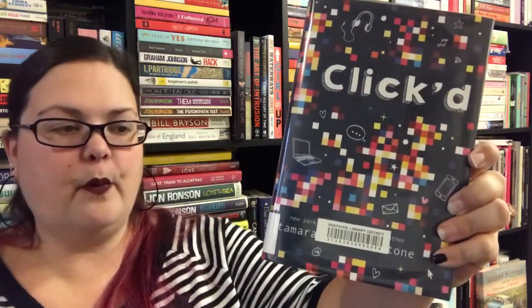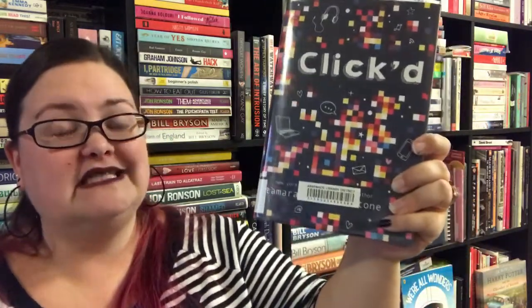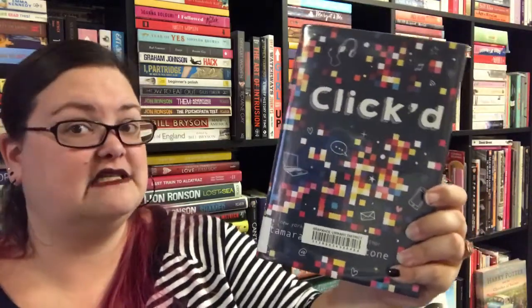Then I've been looking forward to this one — I considered getting the e-book while still in the UK but decided to hold out and get the physical copy. This one is actually a middle-grade novel called Clicked, and it is by one of my favourite authors, Tamara Ireland Stone. It's about a girl who is into apps and coding — and look at these end papers, so nice! Again this is a try-before-you-buy book because I considered getting a signed copy but decided to get it from the library first.